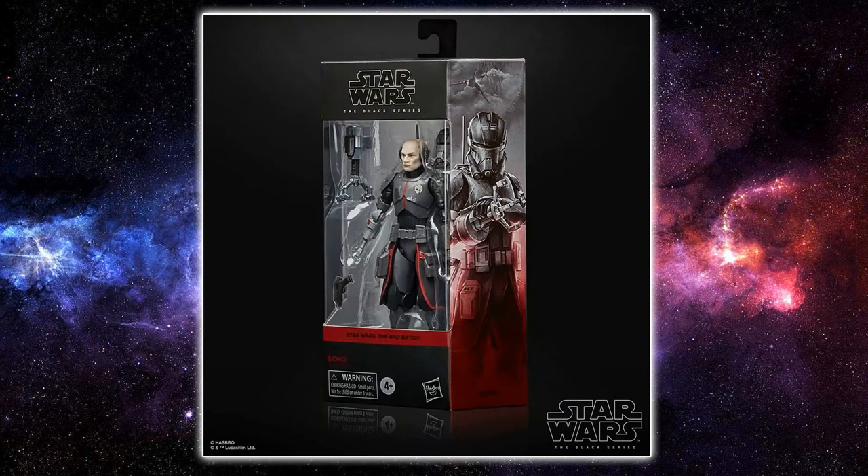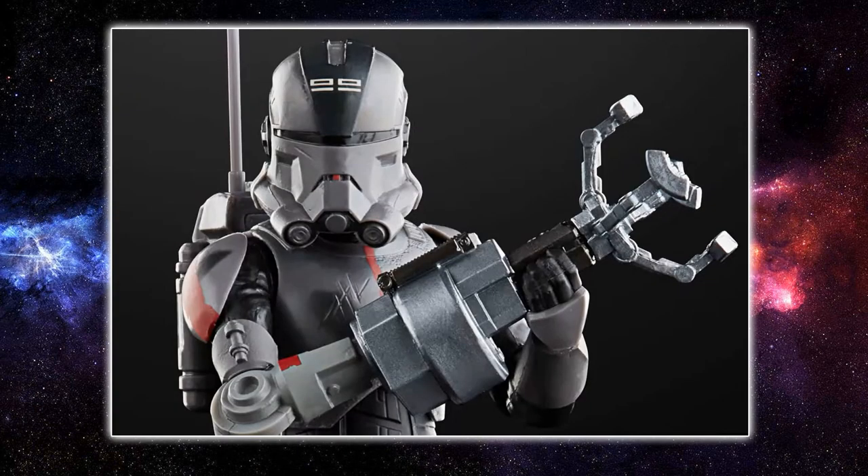First up, we have the second Tech figure from the Black Series. We recently got his ARC Trooper version in the Clone Wars subline a few months back, and now we finally got the Bad Batch version revealed, which is going to be absolutely awesome. We've literally just completed the original four members of the Bad Batch, so I'm thrilled with this one. He's going to be fantastic — this is probably my pick of the bunch. We get a quick look at the image here; he has a grappling attachment, which we've seen on a couple of toys now.